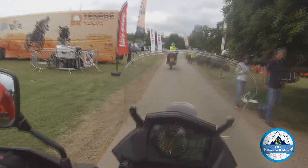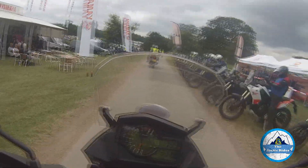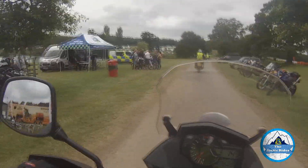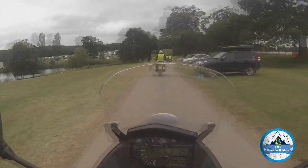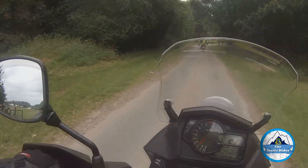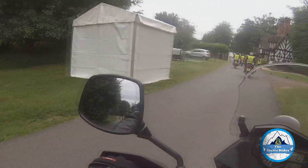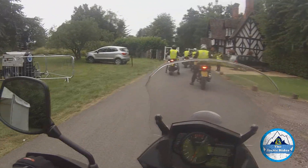Here at the festival there are lots of other bikes you can test ride. Although because I only came for the day, a lot of the bikes — you can see the new Ténéré 700 there — had already been booked up by the time I got here. Even though it was supposed to be booked on the day, it seems like everyone was booking them on the Friday. But hey ho, there you go. So we're just coming out of Ragley Hall, which is the base of the ABR Festival event.